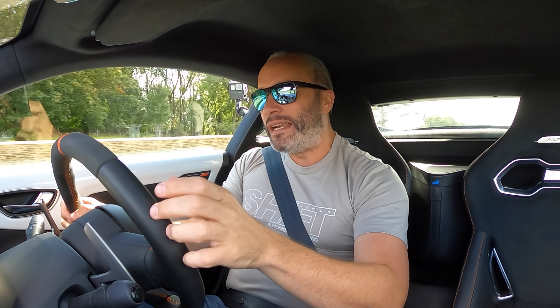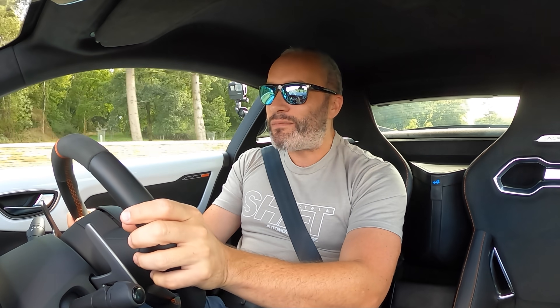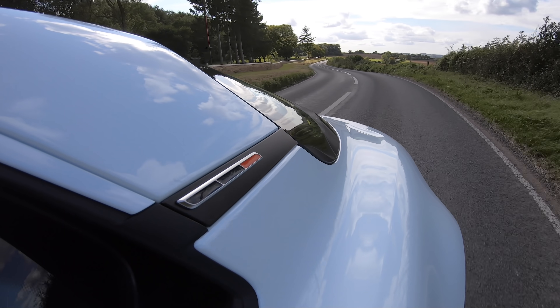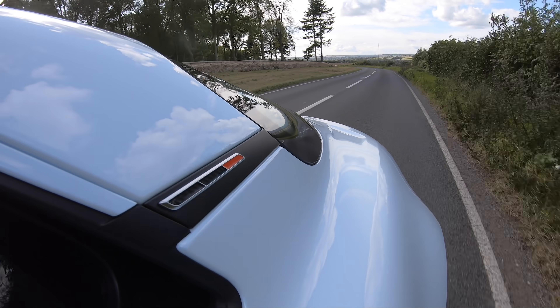It doesn't have a limited-slip diff. I'm not missing it massively on a day like today, but yesterday it was absolutely pouring with rain and you did notice that open diff at the back.